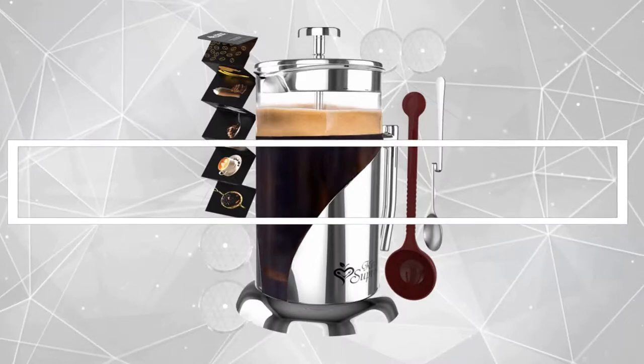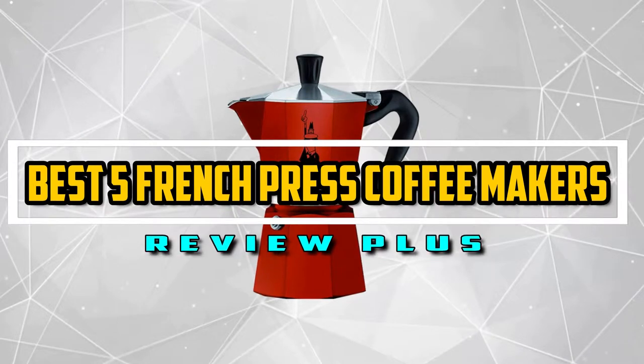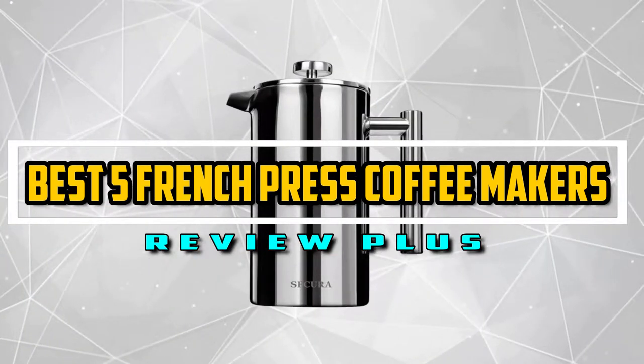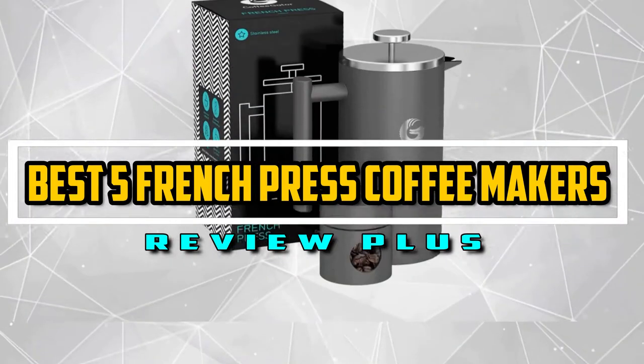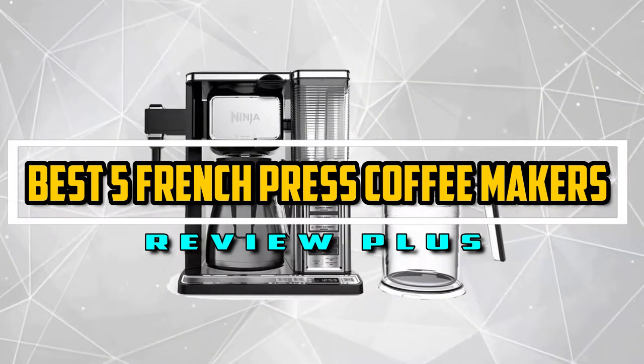Hello good people. Welcome to the Review Plus channel. In this video, we will try to list the best 5 French press coffee makers. We tried to list them based on their price, quality, durability, and more. Okay, so let's get started with the video.